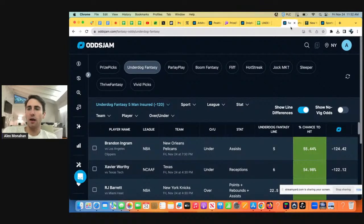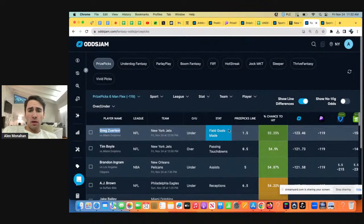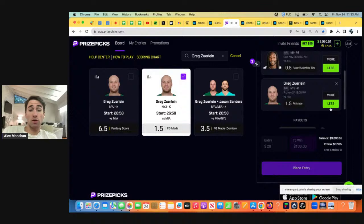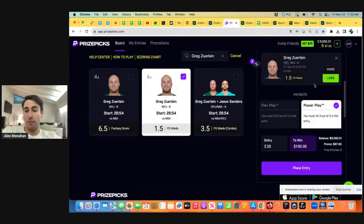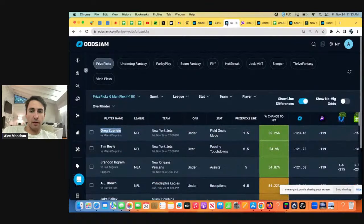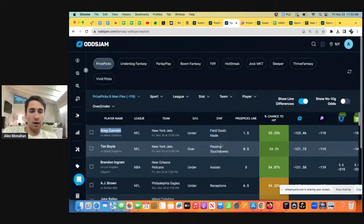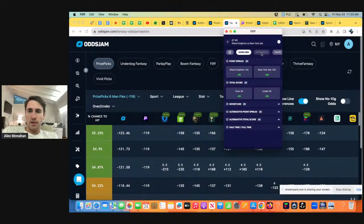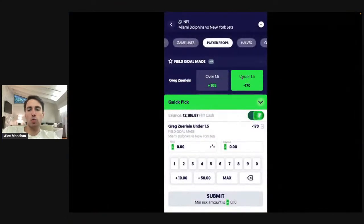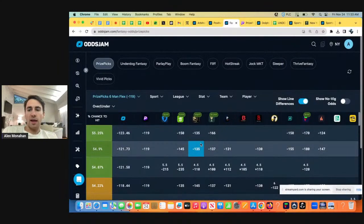Let's go back to PrizePicks and find a play for the Tyreek Hill promo. We have Greg Zerline under one and a half field goals. OddsJam is saying to take the under for this guy. All the books have him heavily favored to go under. So if we go here, you can see all the books have his under heavily favored — it's not just one book. This is just whatever book I pull up: minus 170 favorite to go under. Even if you don't use Fliff, this is a data point to you — a book telling you he's more likely to go under.